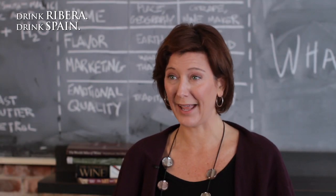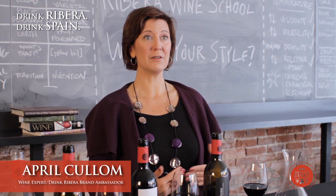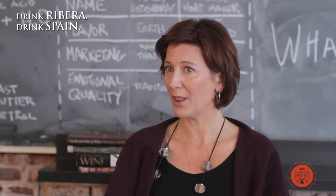What's your style? What do you like and why? That's what we're talking about today. The more you know about what you like and why you like it will make your life easier in selecting better wines that fit your palate. There's a variety of styles and it's up to you to figure out what you like.